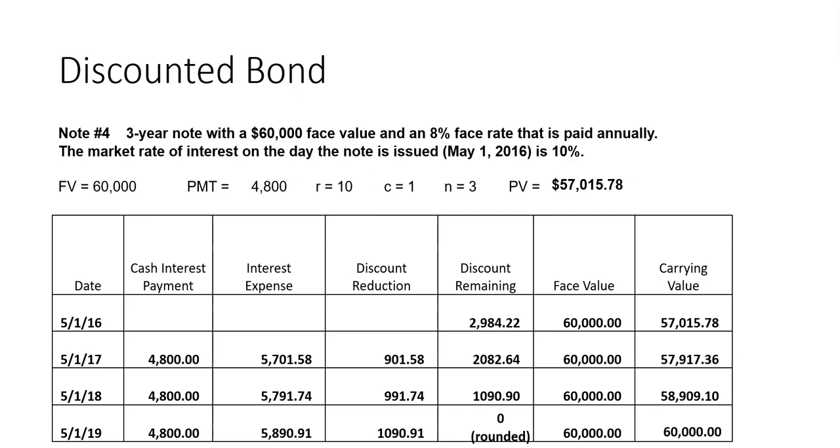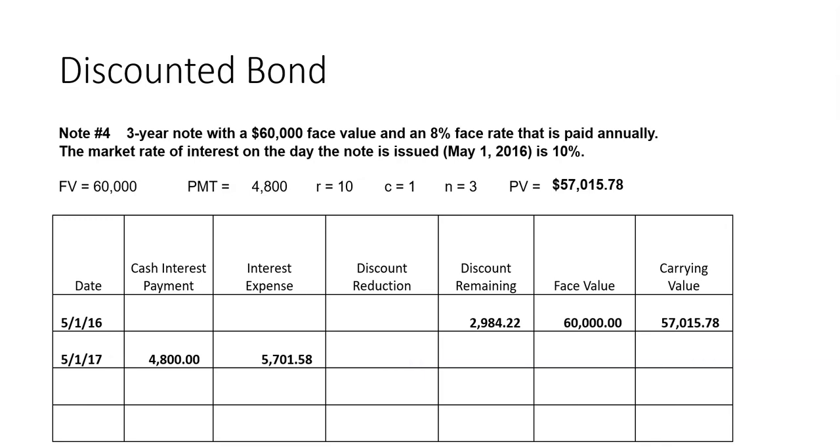So let's get back to the discounted bond. We have a three-year note with a $60,000 face value, an 8% interest rate, paid annually. Interest is principal times rate times time: $60,000 times 8% times 1 gives a payment of $4,800. However, the market rate of interest is higher — it's at 10%. Since the market rate is higher than the face rate, instead of being issued at a premium, this note is going to be issued at a discount.